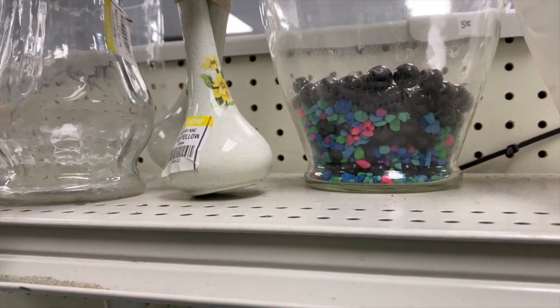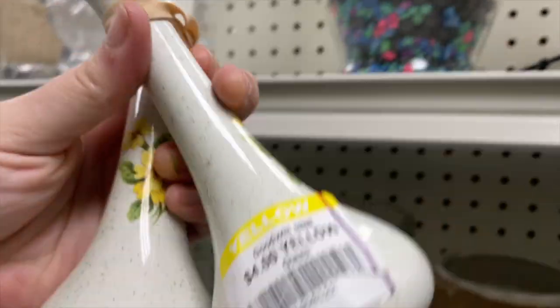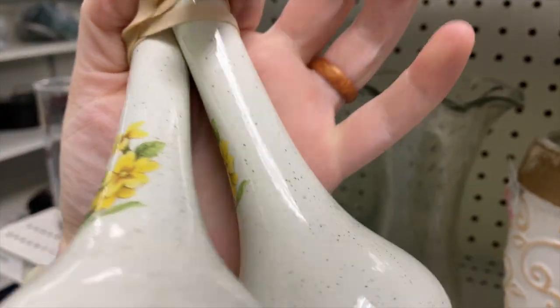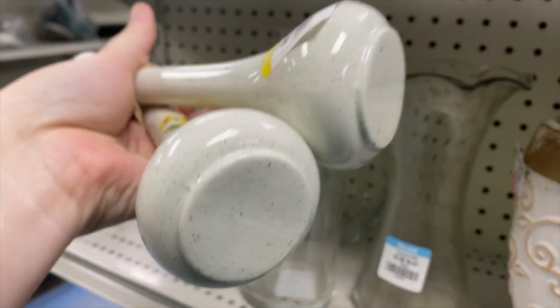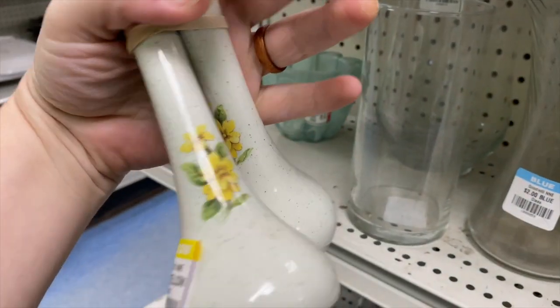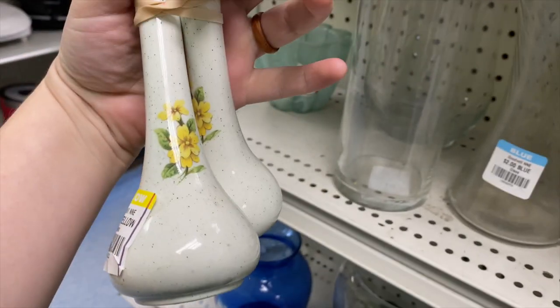Look at these great bud vases! Little yellow florals — yes, very 70s with a speckled pottery look. Four dollars for both of them — they have an elastic around them. I love it, they're in good shape too. These are so good — yes, I love them so much!